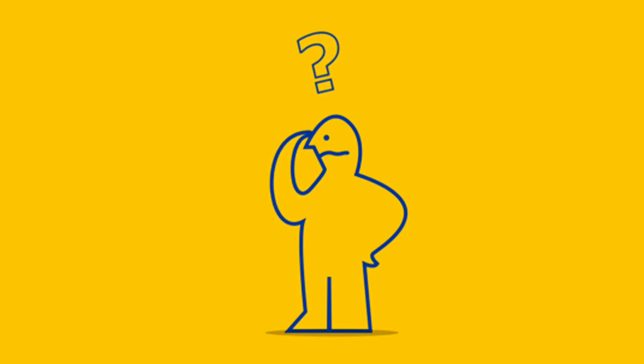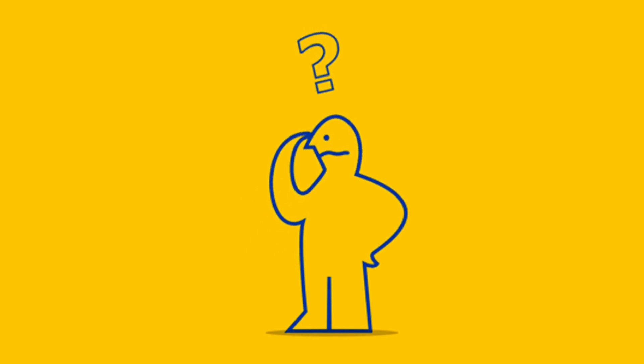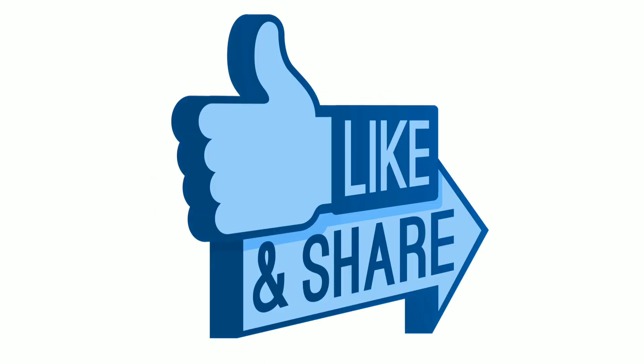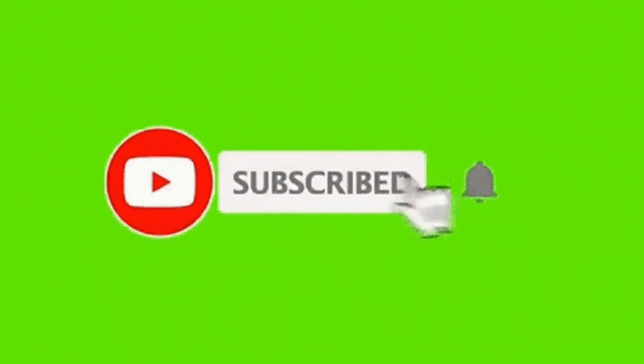Did you notice any of these signs when you suspected that someone was lying? Comment down below to let us know. If this video helped you, give it a thumbs up and share it with others. Subscribe to our channel and hit that bell icon so we can keep helping you know more.